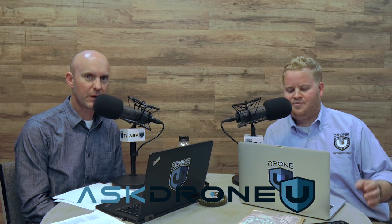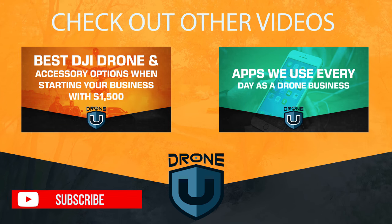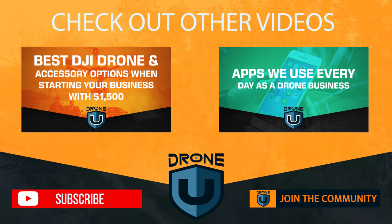Anyway, guys, that is going to do it for us today. Hope you enjoyed the show — it was something different than what we normally talk about, a very interesting subject. I hope you have an awesome day. Go out and fly and enjoy it for us. My name is Paul, my name is Rob, this is Ask Drone U.